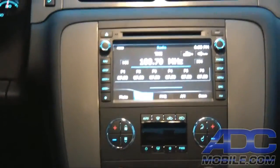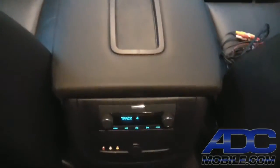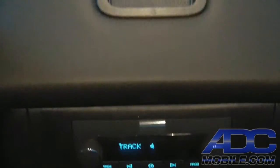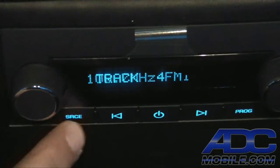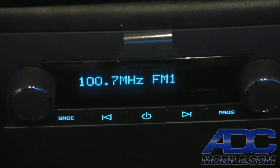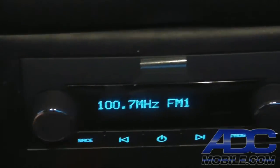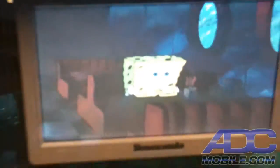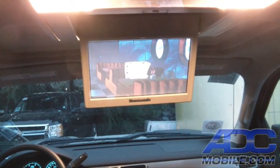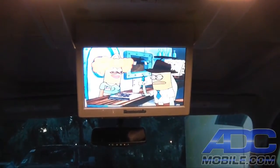The rear seat entertainment options with DVD or disc are pretty amazing, and compared to the factory we haven't lost anything — including the ability on the rear console controls to change the source up front, switching to radio or another source as well. So rear passengers can choose to listen to radio, another source, or DVD playback. It's a pretty flexible, very clean, and very well-executed rear entertainment system.